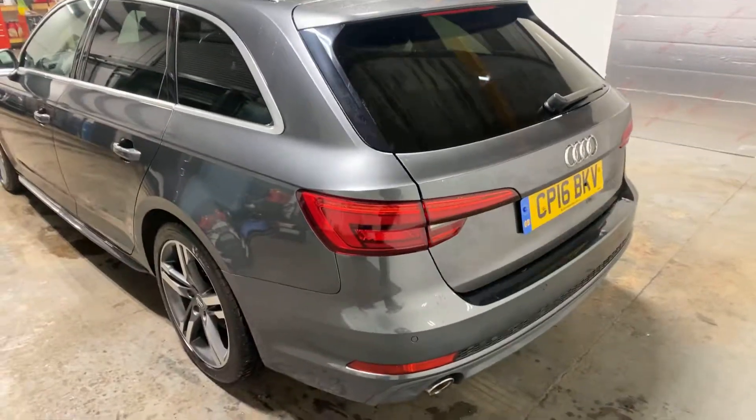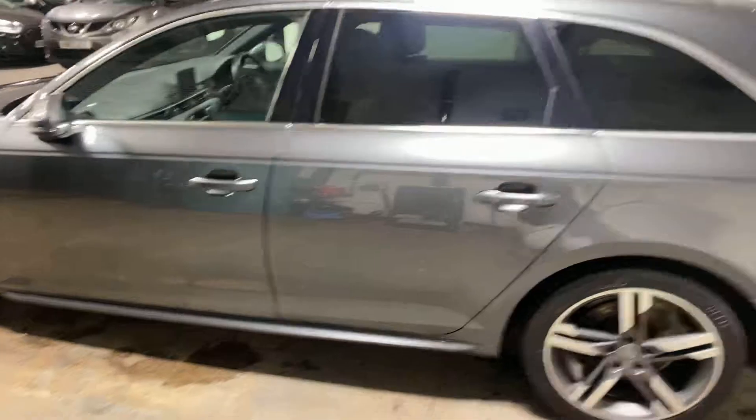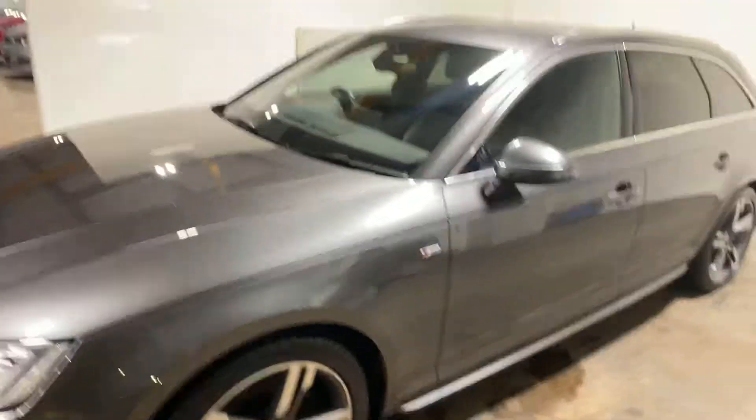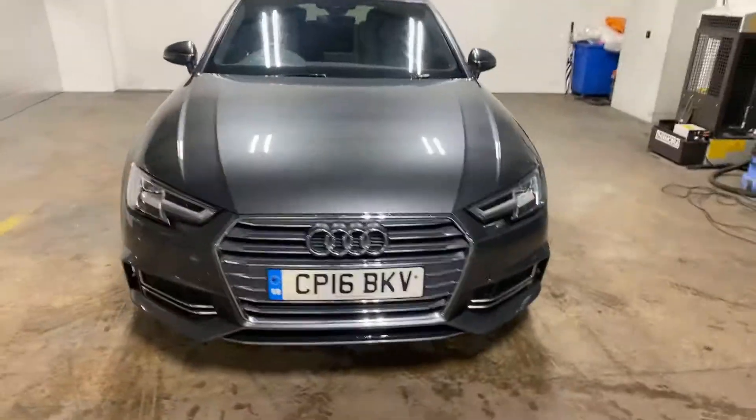I'm going to bring you up the passenger side of this car. It's a lovely car, it really is. I'm very close to actually taxing this and putting it on in my own name, it's that nice. It drives absolutely perfectly well.